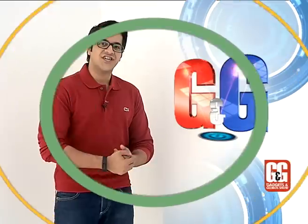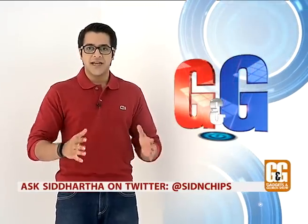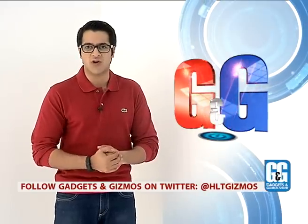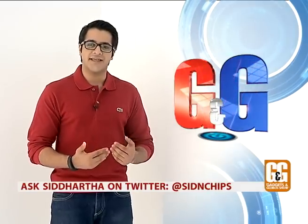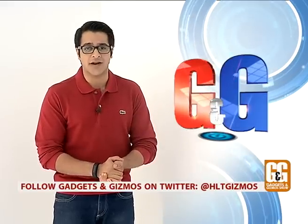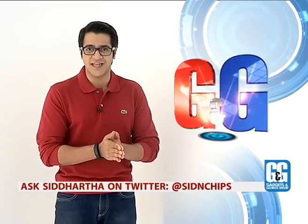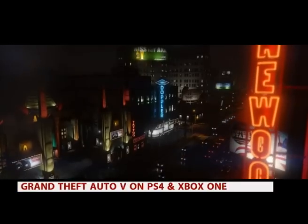Last year when GTA 5 released, fans went berserk — millions of copies were sold and all gaming records were broken by Rockstar. Everyone was wondering when Rockstar would release GTA 5 for modern consoles such as the PlayStation 4 and Xbox One. Well, Rockstar has heard them, and GTA 5 is coming out on November 18th — and PC lovers, there's something in store for you too.